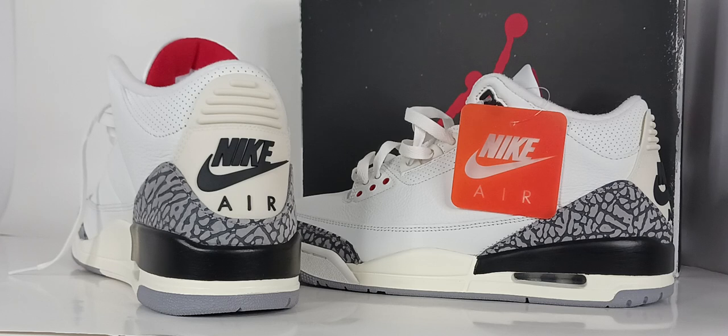The 2023 version has a yellowish midsole and a weathered box to give them that vintage feel. The Nike Air logo on the back really brings back that retro feeling of the original Air Jordan 3s.